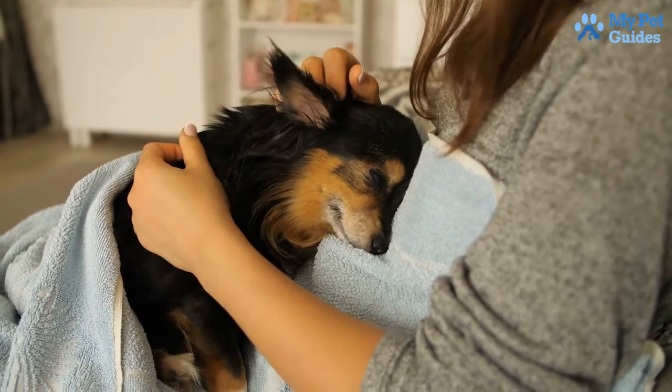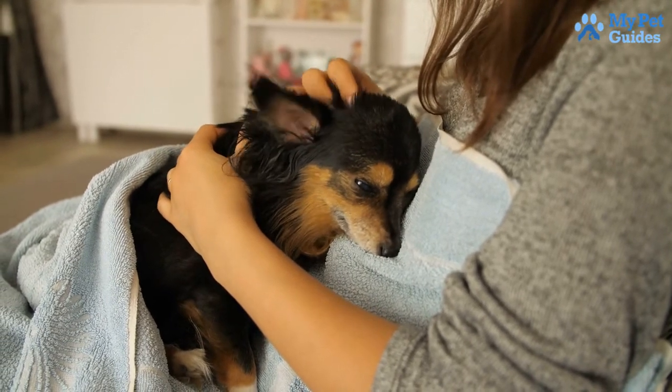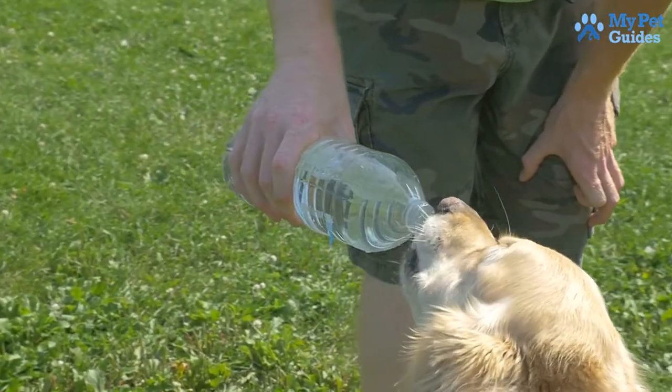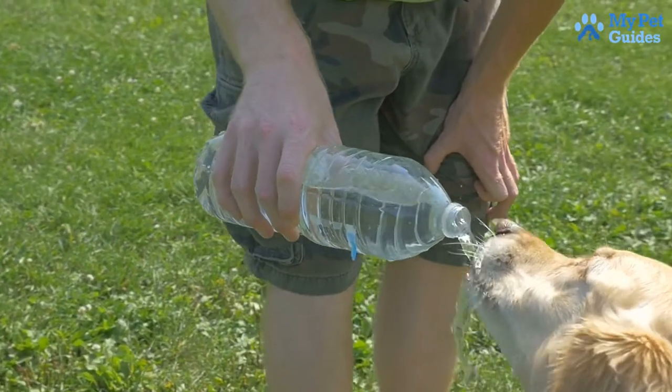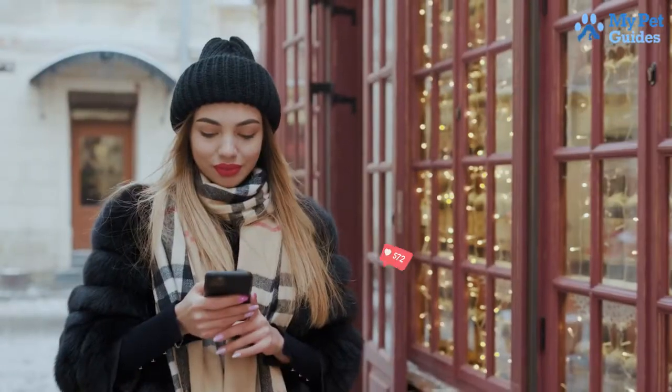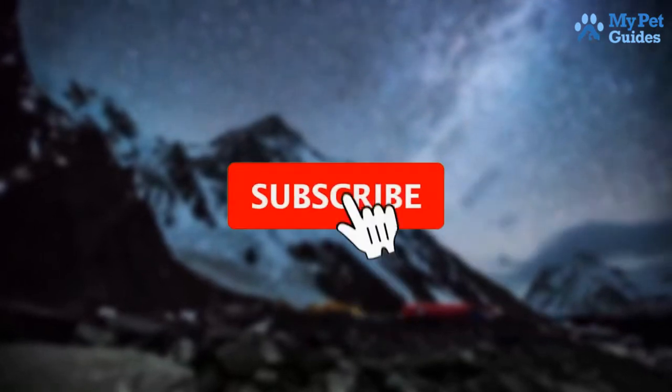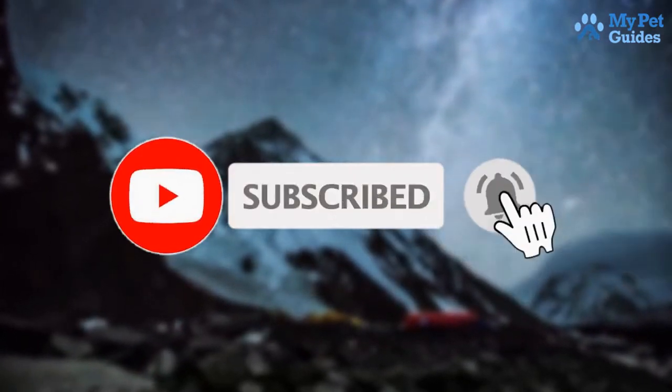If you find your dog is suffering from heat stroke, actually cooling them with the ways we have discussed in this video before you get to the vet can reduce their chance of dying by a whopping 23%. If you have any questions or suggestions, kindly leave comments below. Thank you for watching, and don't forget to like and subscribe to our channel for more updates.